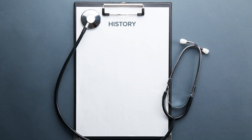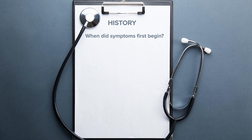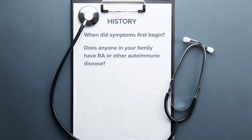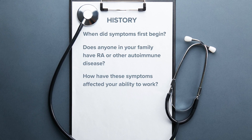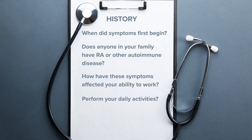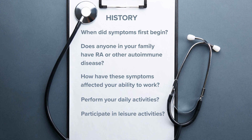You might have to fill out questions or surveys about your health. Some of those might include: When did the symptoms first begin? Does anyone in your family have RA or even another autoimmune disease? How have these symptoms affected your ability to work, to do your daily activities, or to participate in leisure activities?